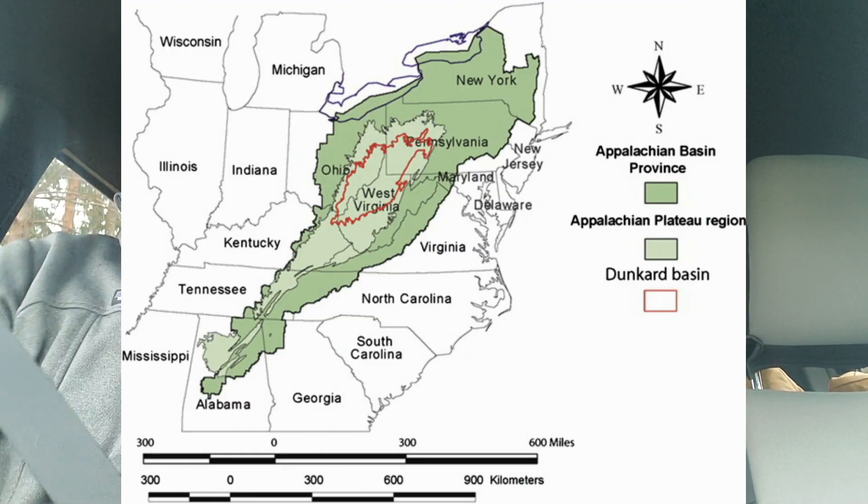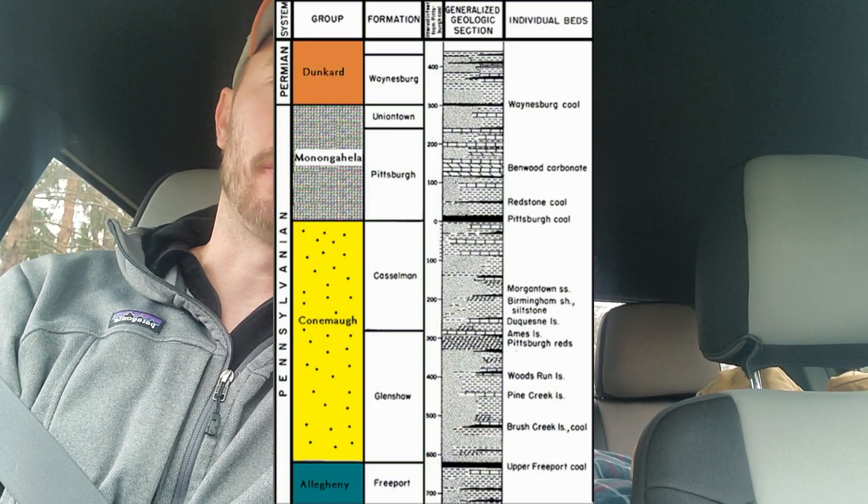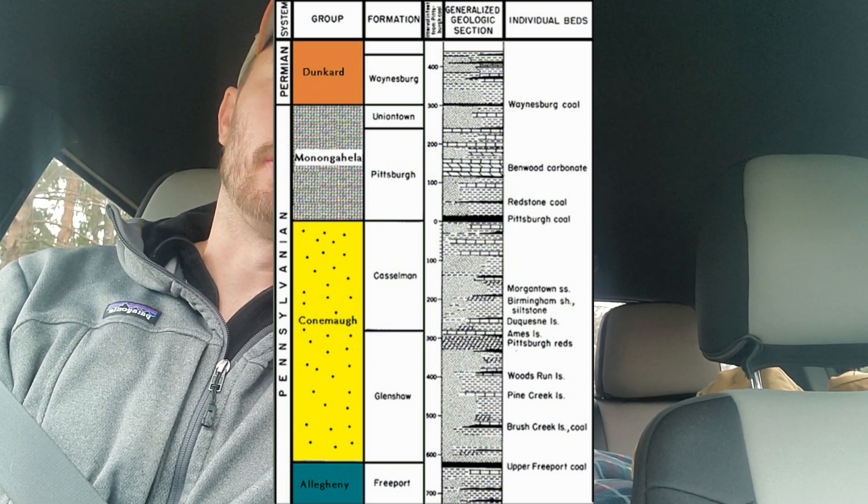Hey everybody, it's Randy. Welcome back out into the field with me. I'm spending today driving around in the Dunkard Basin, which is a little sub-basin within the Appalachian Basin, named mostly for exposures of Permian strata of the Dunkard Group - actually some of the youngest rocks in the Appalachian Basin. I'm going to be on the outskirts of it looking for deposits, mainly marine zones that occur within the Glenshaw Formation of the Conemaugh Group. It's a bit older - Pennsylvanian - but these units are known for their gastropod fauna.